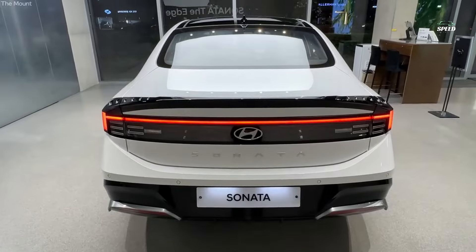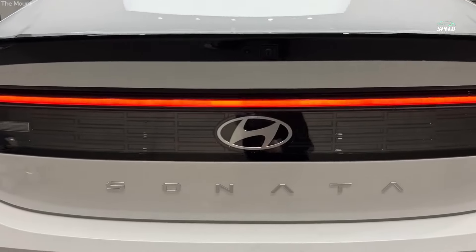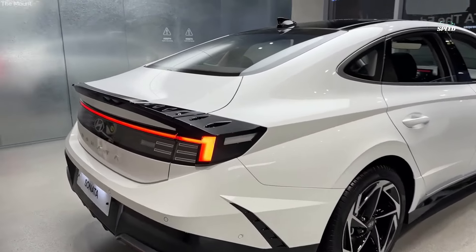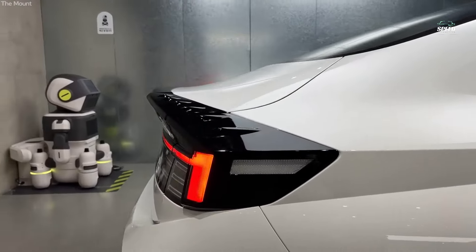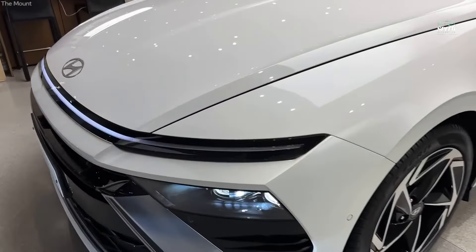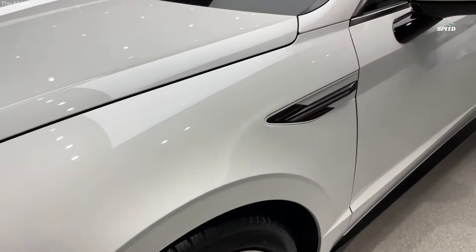Hyundai has refreshed the Sonata for 2024. Gone are the funky daytime running lights that run parallel to the hood, and here too there are a variety of funky daytime running lights that span the width of the front bumper. The rear bumper fascia and taillights have also been redesigned, but the most meaningful update takes place inside.